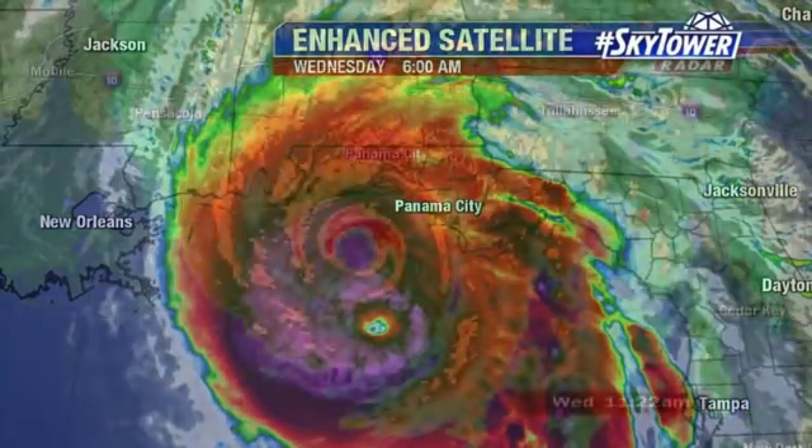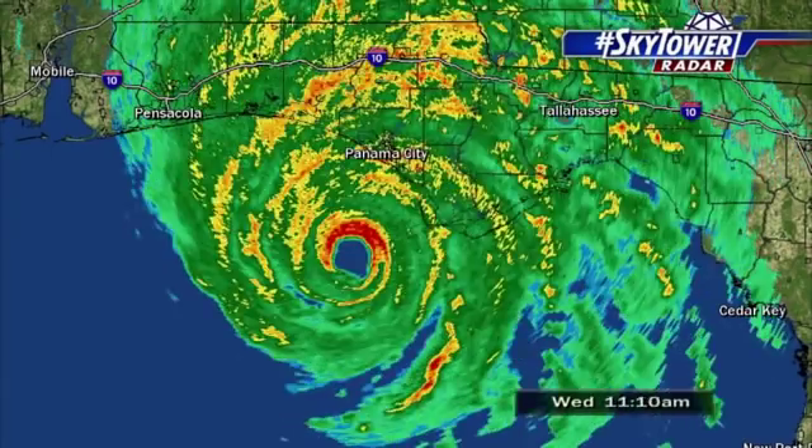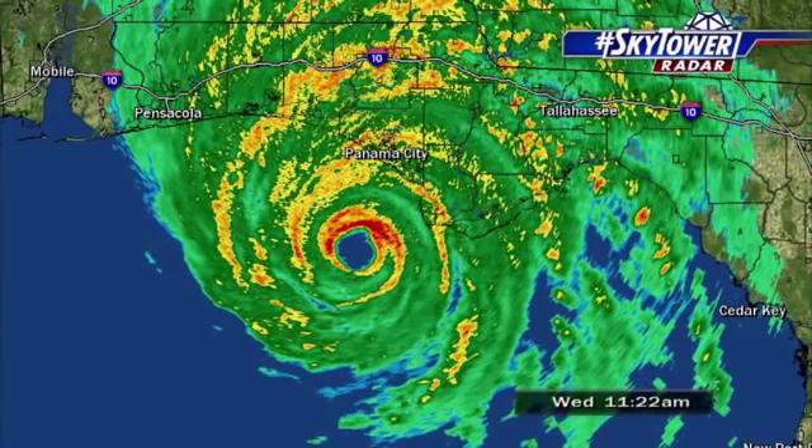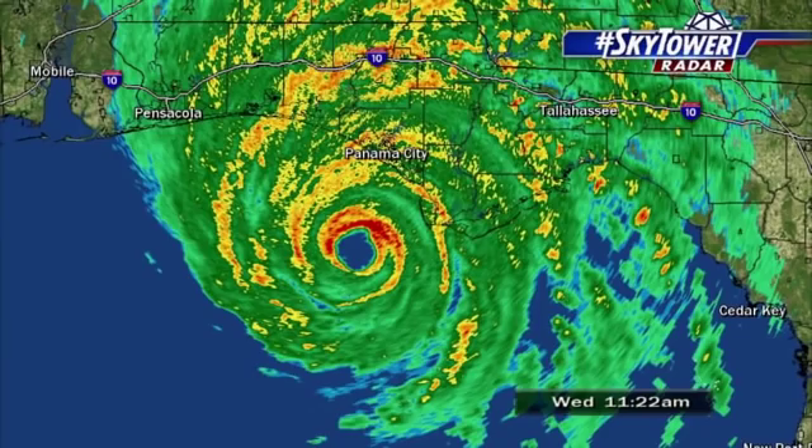Category 4 right now. And unfortunately, pretty much all the predictions that we've been talking about for several days now look like they are going to come true, with this major hurricane devastation across the panhandle as it nears the coastline, and then the storm surge everywhere pretty much to the right of the center.